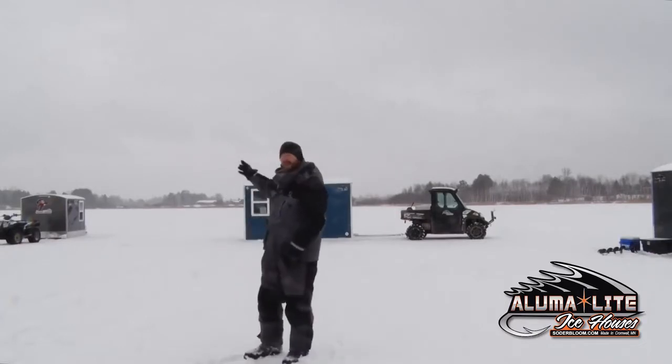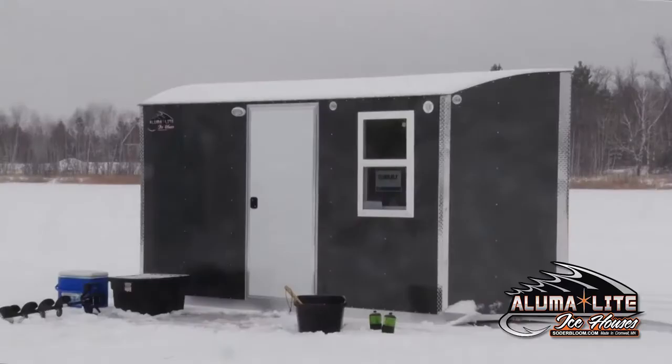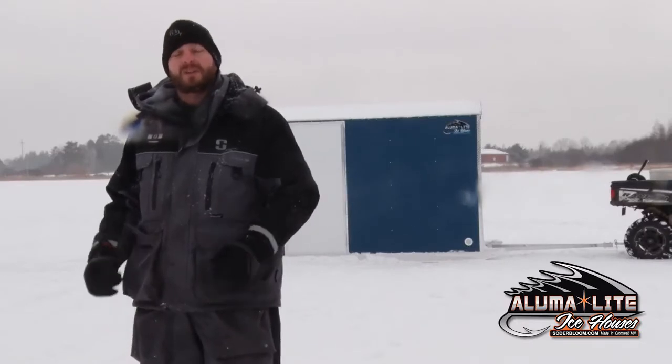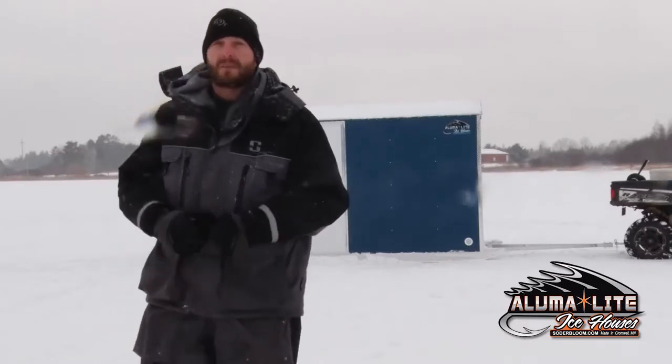We have a 6x8 guide series, we have a 6x12 standard front, and to my left we have a 6x12 V front. Let me take you inside of one of our 6x12 Alumilite houses and we'll go over some of the manufacturing that makes our houses some of the best on the market.